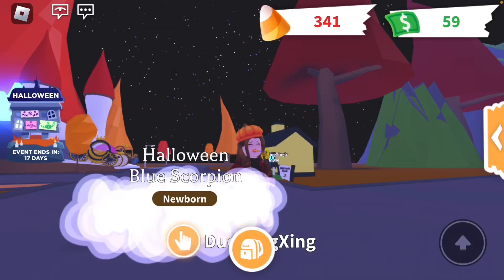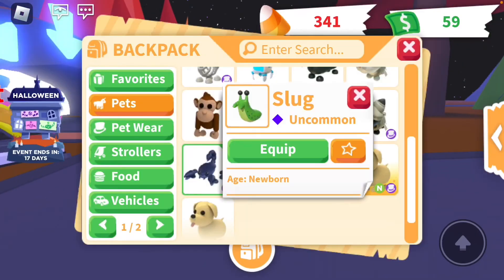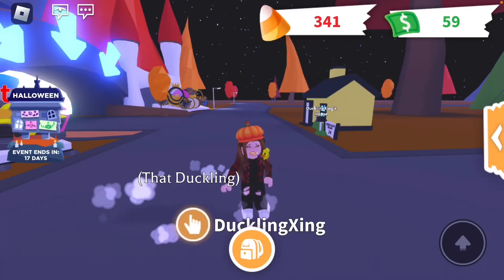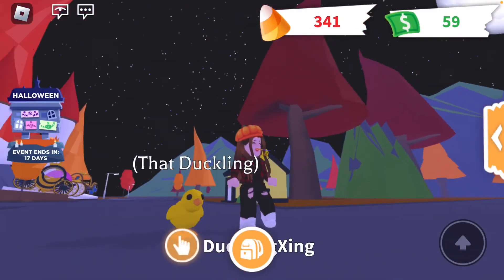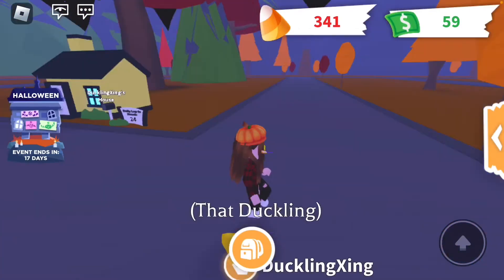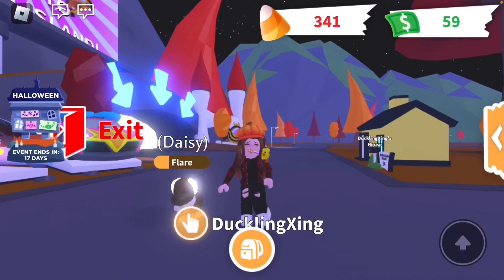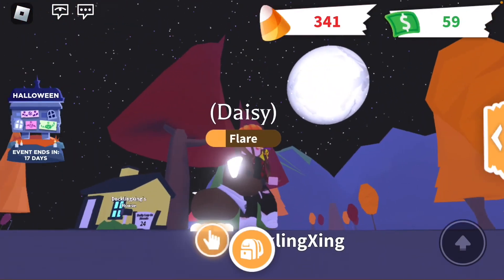I got a monkey, a regular Sasquatch, a fennec fox, and a Halloween black mummy cat, which I dressed up for Halloween. I got this Halloween blue scorpion, a slug, and my favorite pet of all time — this little chicken. I called it 'Duckling' because it matches my YouTube channel perfectly. And I got this dog — it's neon, I made it neon myself — and a regular dog.